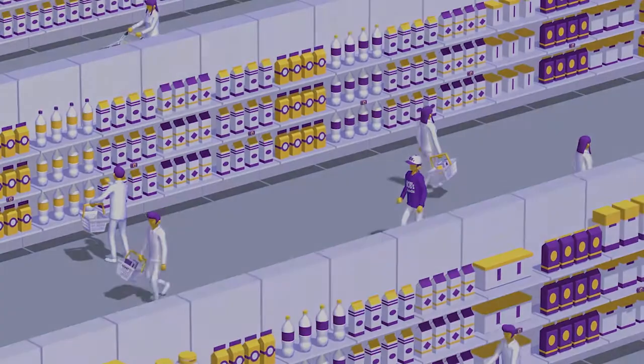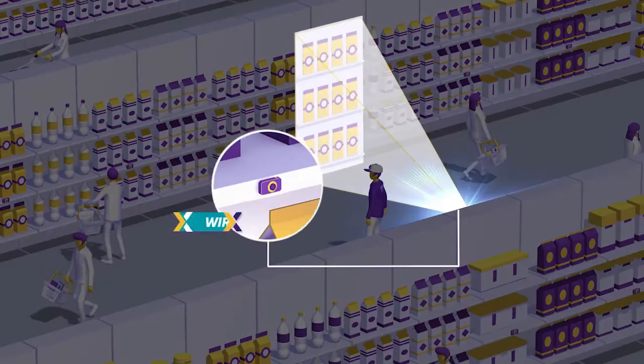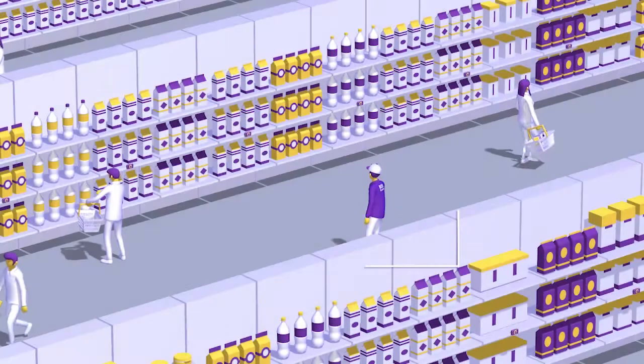At Trax, we have a single purpose: to digitize every product in every aisle to unlock the potential of every shelf.